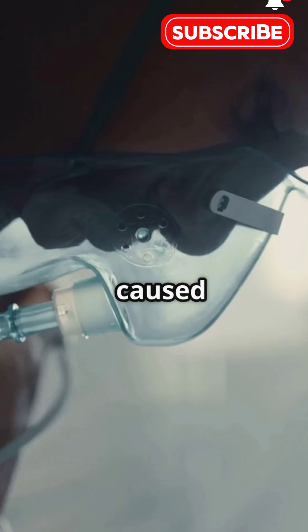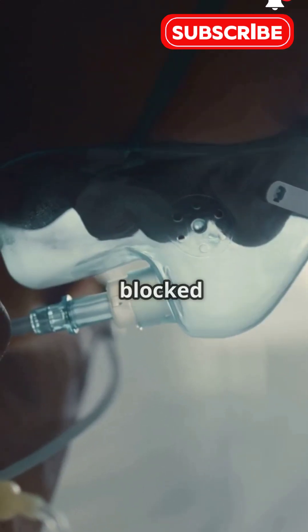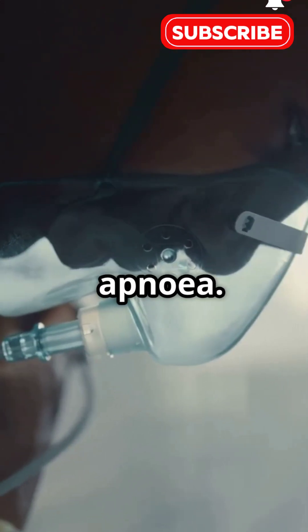Low oxygen can be caused by lung diseases, heart issues, high altitudes, blocked airways, or even sleep apnea.